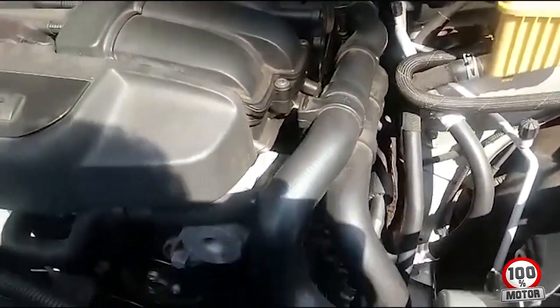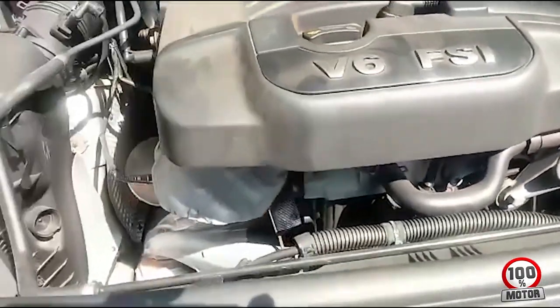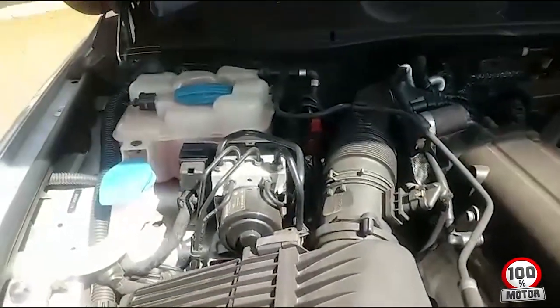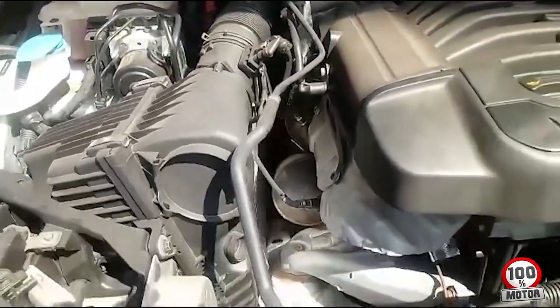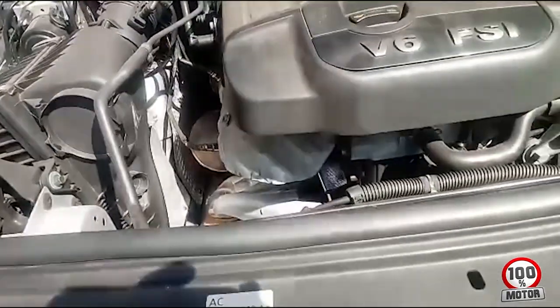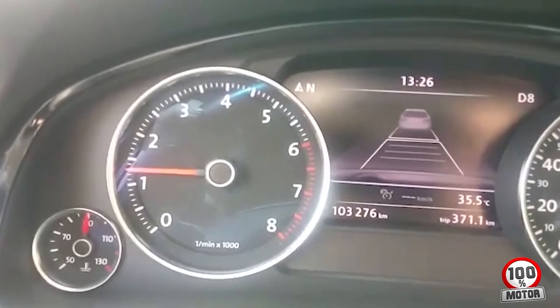Hello everyone from 100% Motor. Today we are going to review a test we did on a Tuareg V6 vehicle. This vehicle had a strange problem: during city driving, the vehicle maintained a normal temperature, but when put on the highway (cruz), the temperature would reach 100 to 115 degrees.